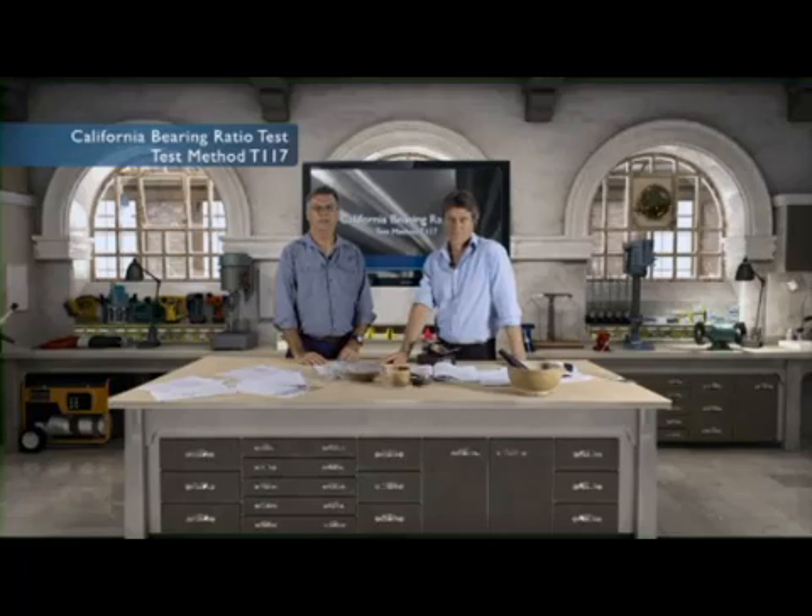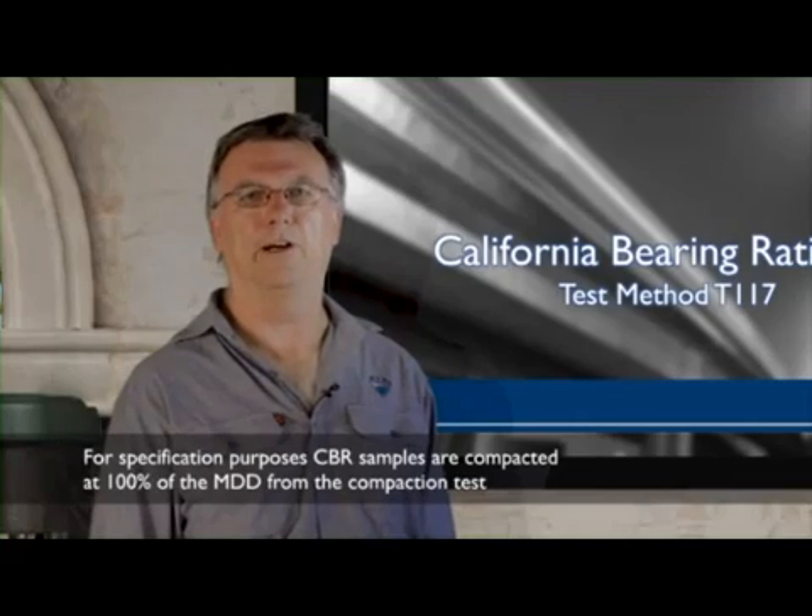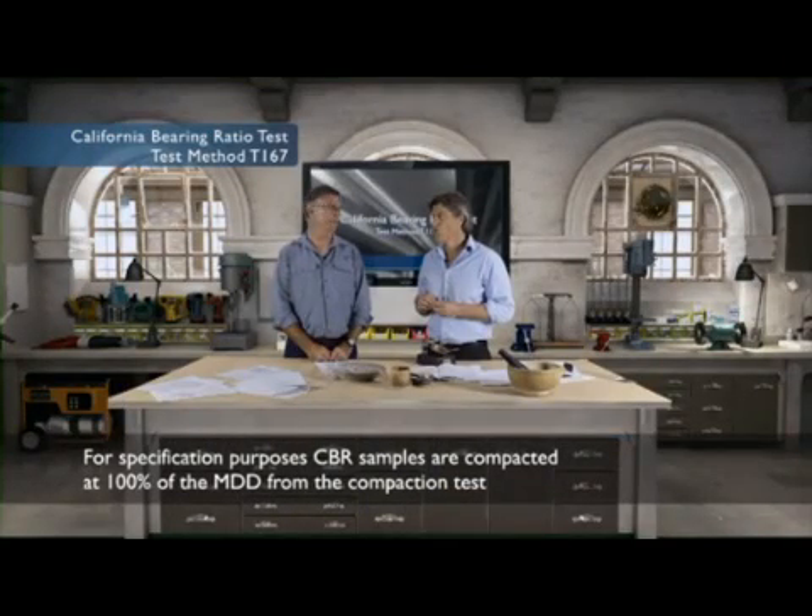Let's get started. We have to first have completed our compaction maximum dry density to moisture relationship test. From that test, we know the Optimum Moisture Content, or OMC, and maximum dry density, MDD, that the CBR specimen will be compacted at. For specification purposes, CBR samples are compacted at 100% of the maximum dry density from the compaction test. However, CBR testing for investigation purposes can be compacted at either 95% or 100%.